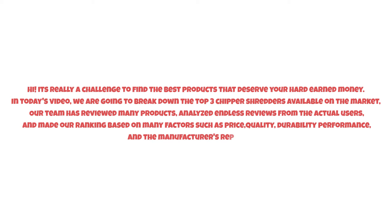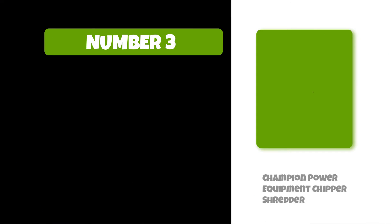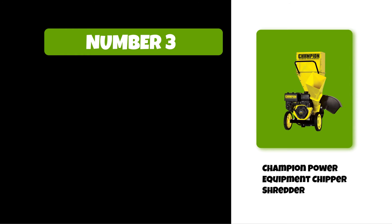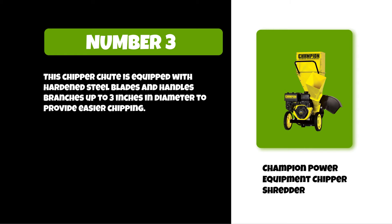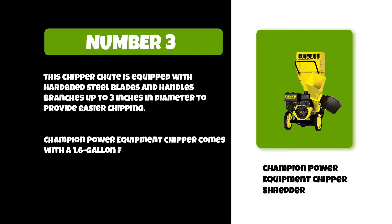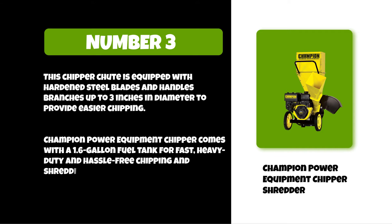And the manufacturer's reputation, so watch this video till the end. At number three: Champion Power Equipment chipper shredder. This chipper is equipped with hardened steel blades and handles branches up to three inches in diameter to provide easier chipping. Champion Power Equipment chipper comes with a 1.6 gallon fuel tank for fast, heavy-duty and hassle-free chipping and shredding.